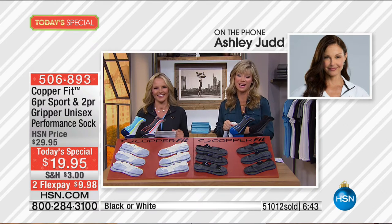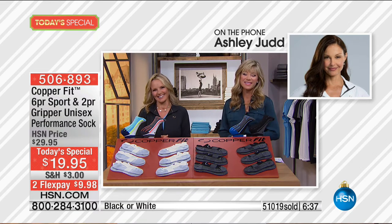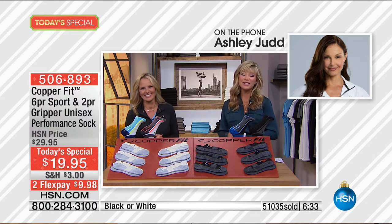It was a treat having Ashley Judd join us here at HSN — an honor speaking with her this evening. Ashley: 'Thank you, you're very kind. I will chat with you again soon.' Both hosts: 'Absolutely, have a great week, thank you so much, God bless, goodbye.'